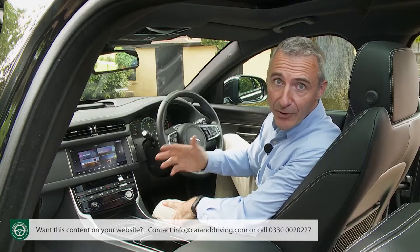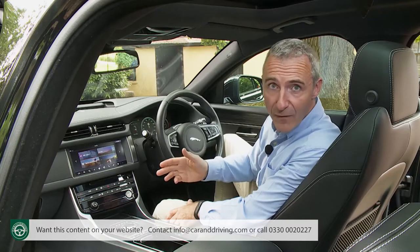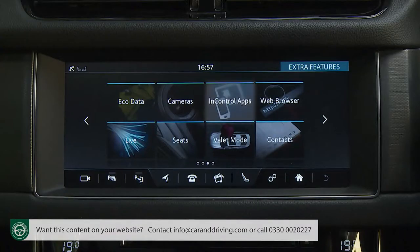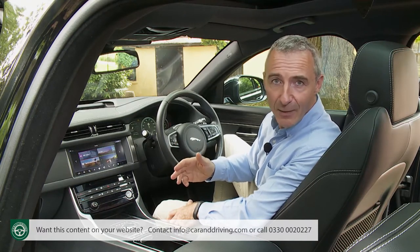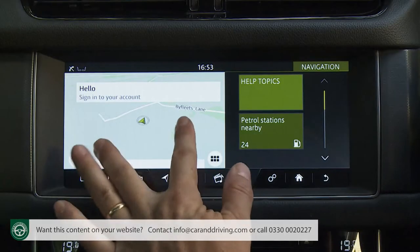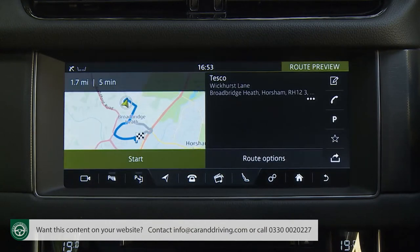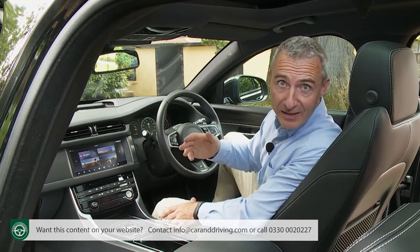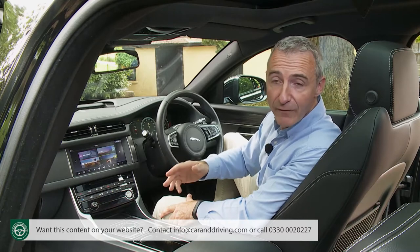InControl Touch Pro is your access point not only to the expected audio, climate, telephone and informational functions, but also to an advanced predictive navigation setup, in-car Wi-Fi and a 10-gigabyte hard drive, plus a suite of InControl connected car technologies including an apps feature which allows you to select from a series of downloadable compatible applications. The navigation system is very clever — a commute mode learns your daily drive to offer automatic alternative routes, an arrival mode shows a 360-degree interactive view of your destination when 200 metres away, and a share ETA function enables you to notify selected contacts of your arrival time by SMS or email.